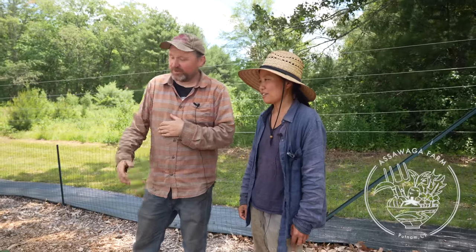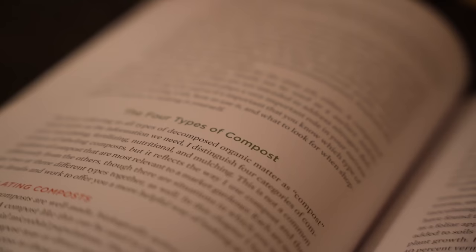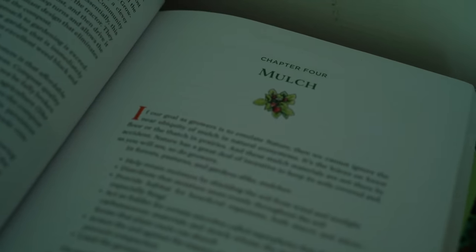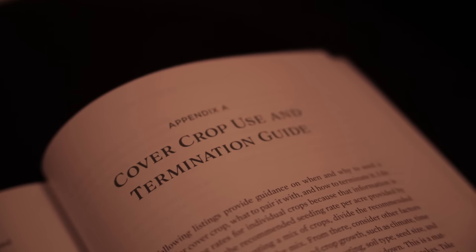Hey nerds, Farmer Jesse here. In continuation of our summer farm tour series, today we're once again hanging out with Yoko and Alex of Ossawaga Farm in Connecticut, discussing their hedgerows and cover crops — how they plant and manage both of those things, plus some of the challenges that come with each. Consider supporting our work by picking up a copy of the Living Soil Handbook at notillgrowers.com. Otherwise, let's get into it with Yoko and Alex.